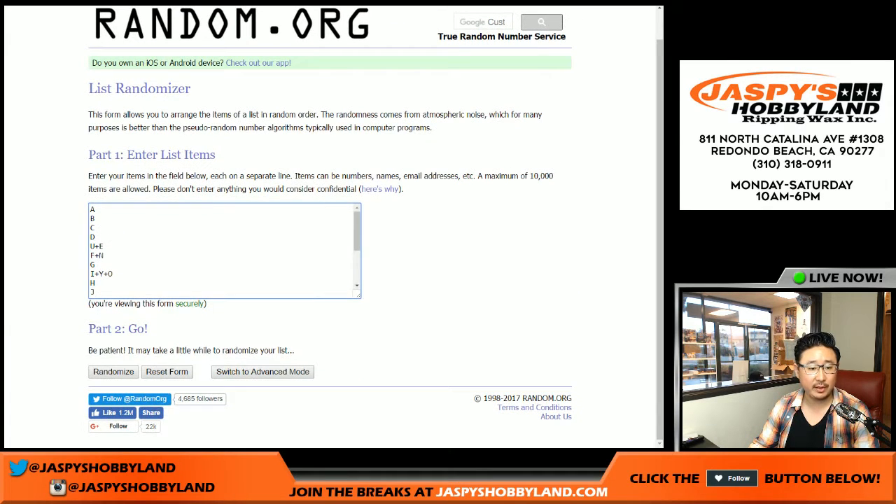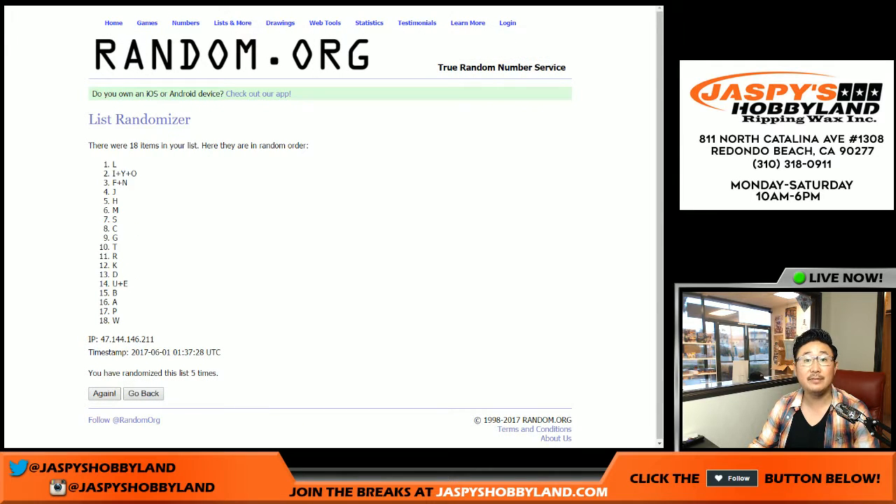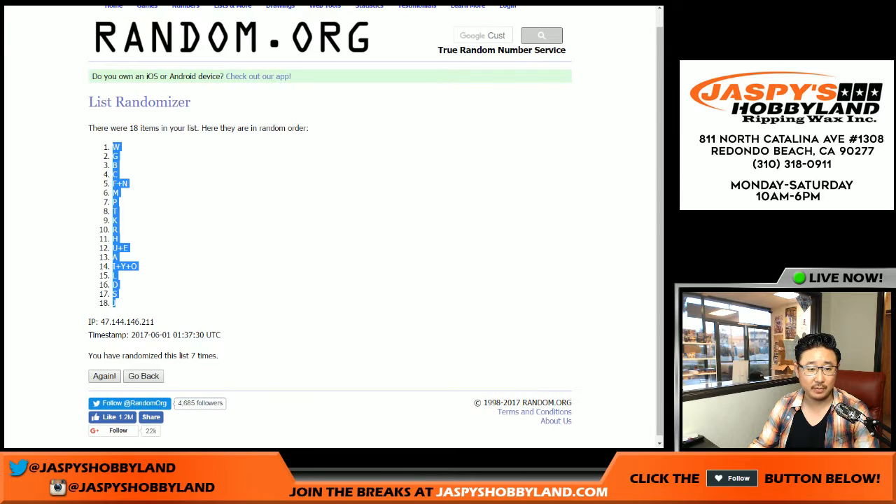Once again, seven times for the letters. And seventh and final time — W on top, J on the bottom.